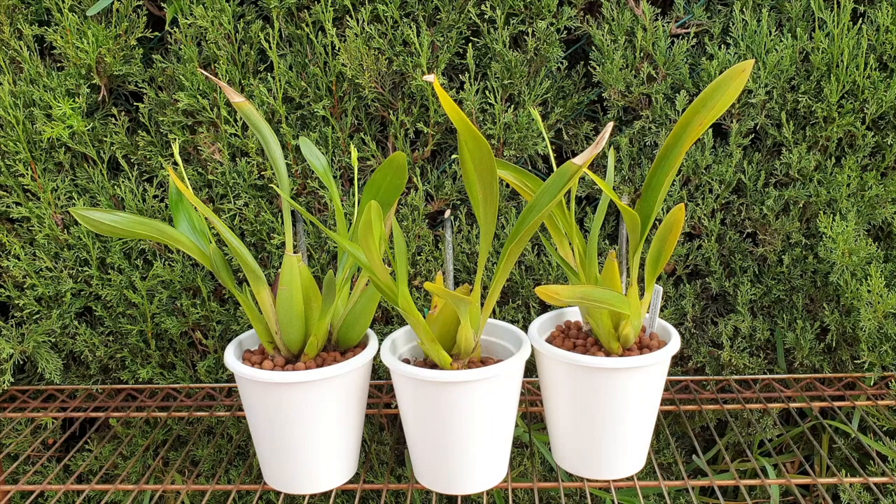Mine grows outdoors all year round. Karin's Orchids and the Orchid Saga will have their method of growing and their environment, so I do encourage you to check the description below because I will be linking the channel. And then eventually, as their videos upload, I will be changing those links to the corresponding videos on the care collab of Beallara Peggy Ruth Carpenter. Yes, I still call her Beallara — that is what she has on my tag. So if I intermix Beallara and Alisiara, we're talking about the same thing.